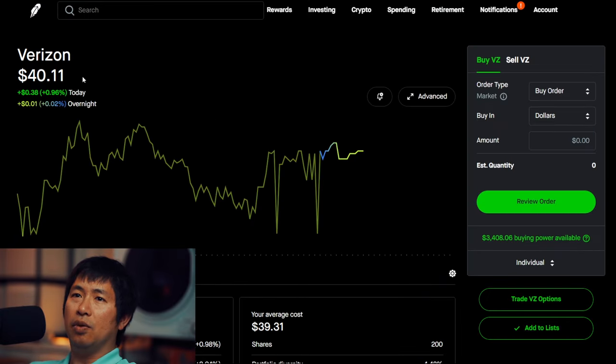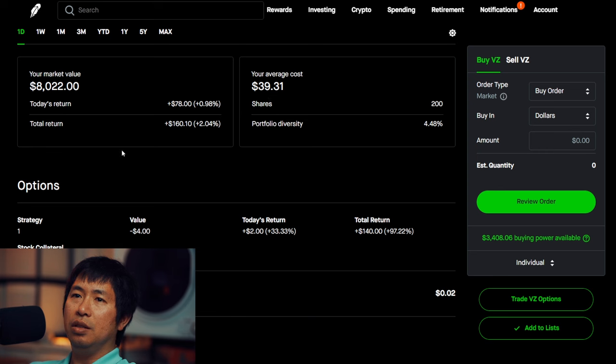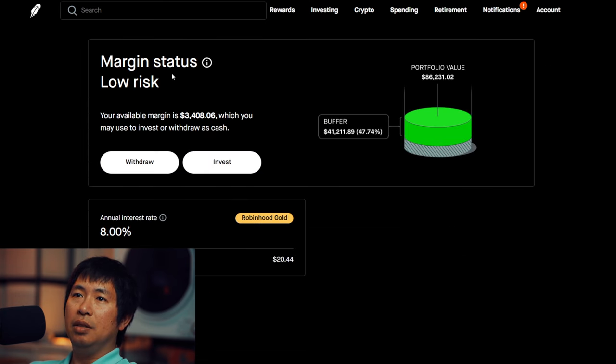I have 200 shares of Verizon. Verizon is at $40.11. Average cost $39.31. Total return $160.10. For my buying power, I have $3,408.06. This is a margin account. Margin total is $96,400.12. My margin used is $92,992.06, which leaves me with about $3,400 in buying power. My margin status is low risk. My buffer is $41,211 — that's the green buffer before I reach my margin call. My annual interest rate is 8%, and the daily interest I'm paying is $20.44.